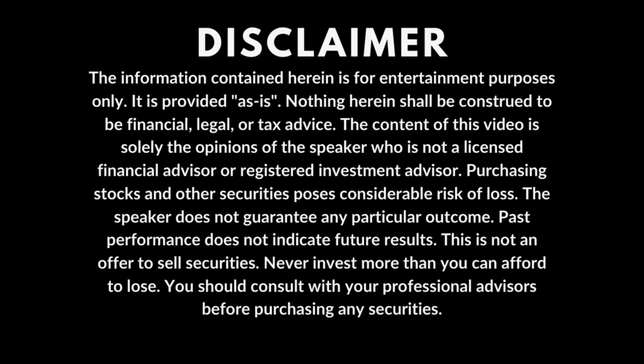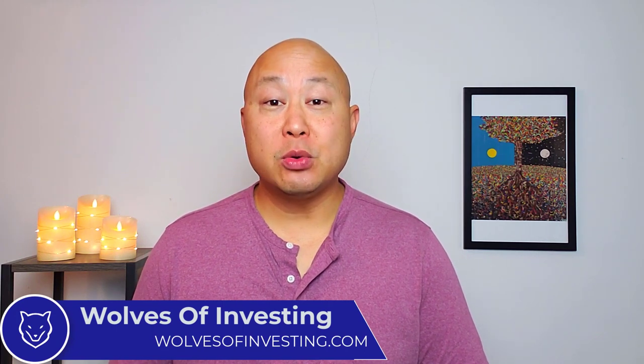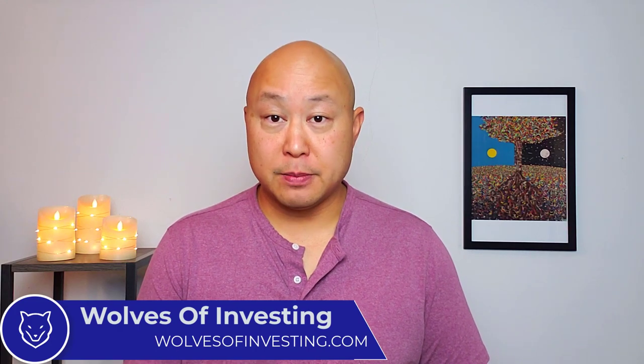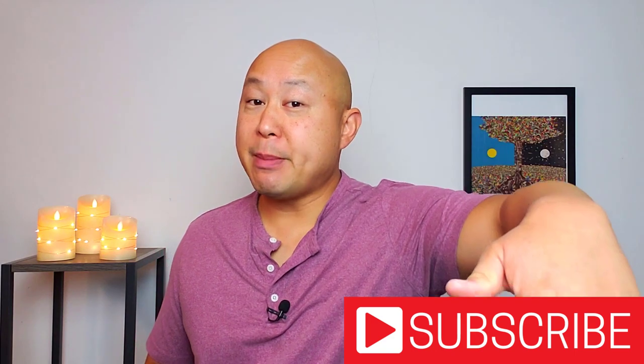I am not a financial advisor. This video is for entertainment purposes only. Learn to invest like a wolf at your own risk. Welcome back to my channel Wolves of Investing. My name is Donnie Nguyen and I'm the founder of Wolves of Investing. If you're new, I talk about stocks, SPACs, Bitcoin, options, and anything related to investing. Be sure to click subscribe and the notification bell, and please drop a like if you enjoy this video.